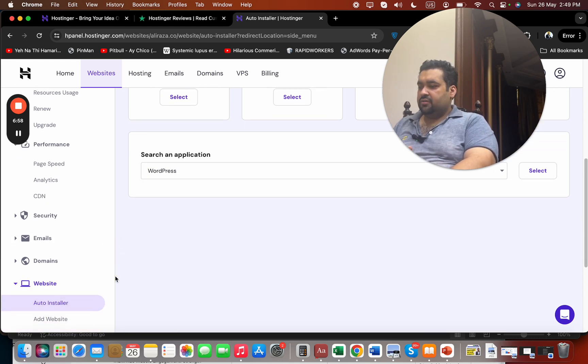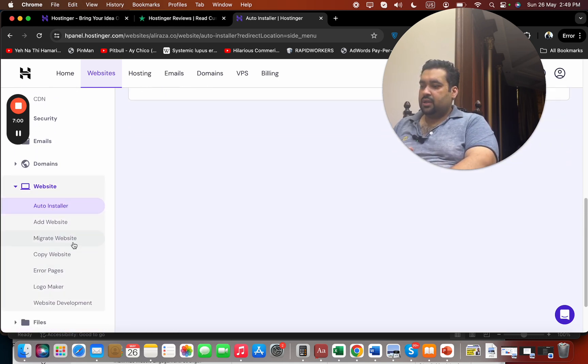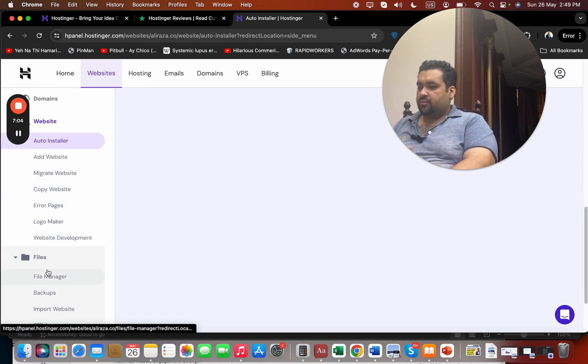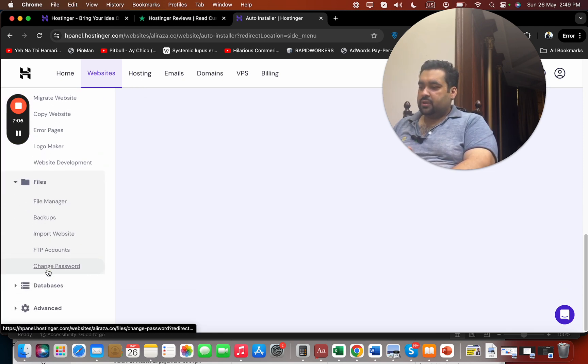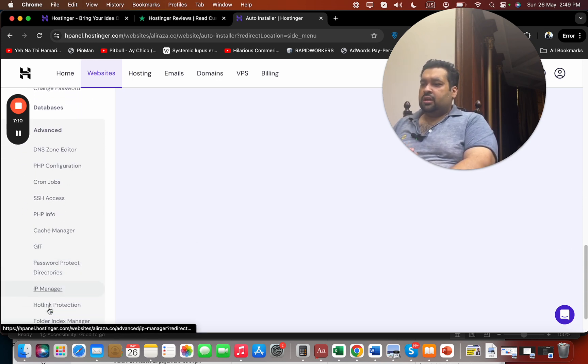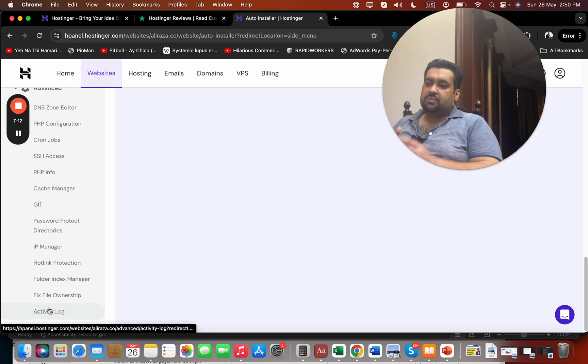The hPanel lets me migrate websites, add websites, copy websites, manage files, import databases, create backups, and manage advanced security features. It covers almost everything, which makes it a very convenient option — and is one of the key reasons I've continued using Hostinger for three years with a wonderful experience.